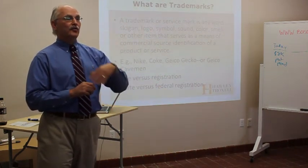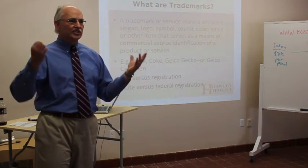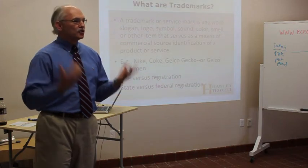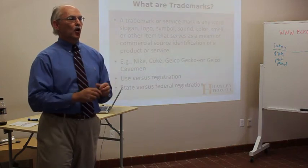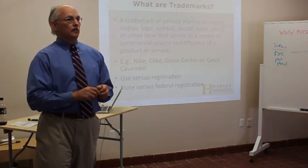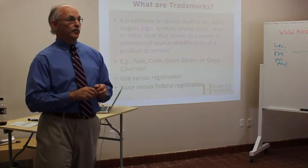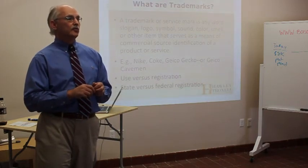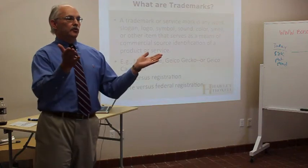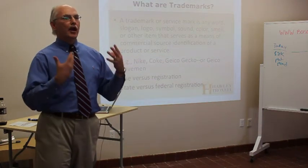When I say 'Big Mac,' who do you think of as the source? McDonald's. That means it has source identification — when you see Big Mac, you think of McDonald's as the source of that good or service. It's a trademark. When I say 'lion roar' in the context of filmed entertainment, what do you think of? The lion roar is a trademark for Metro-Goldwyn-Mayer. The list goes on and on.